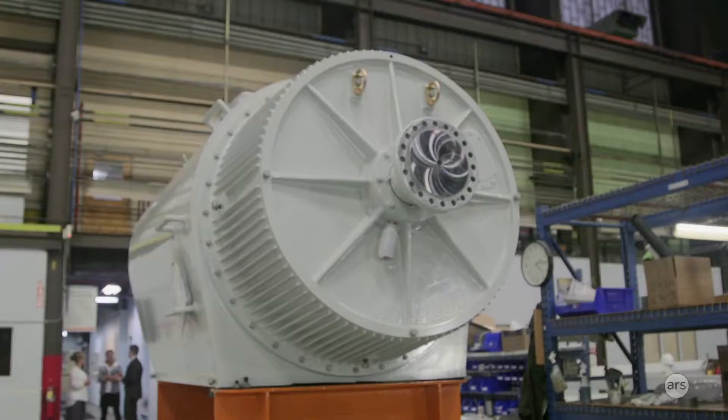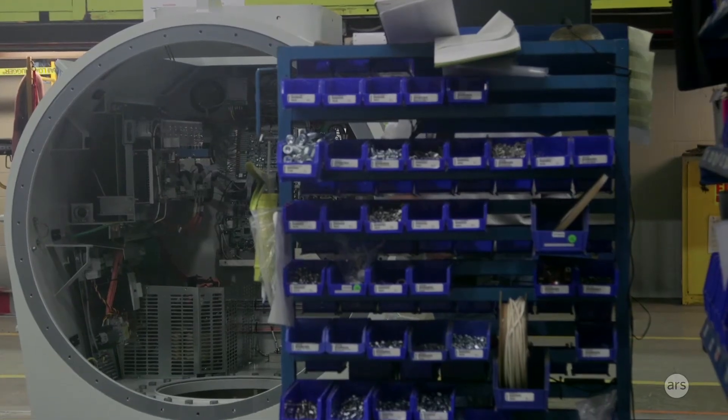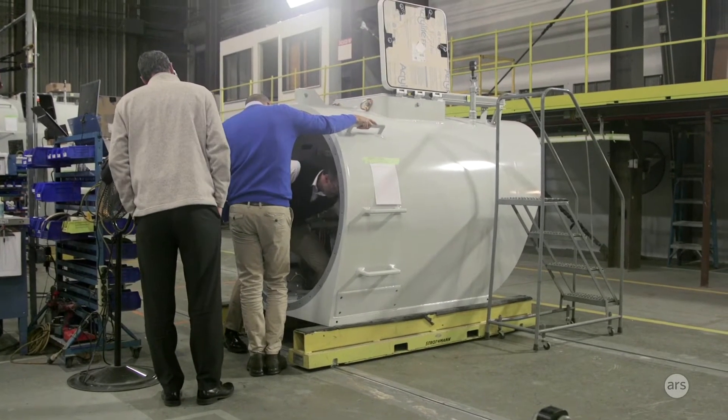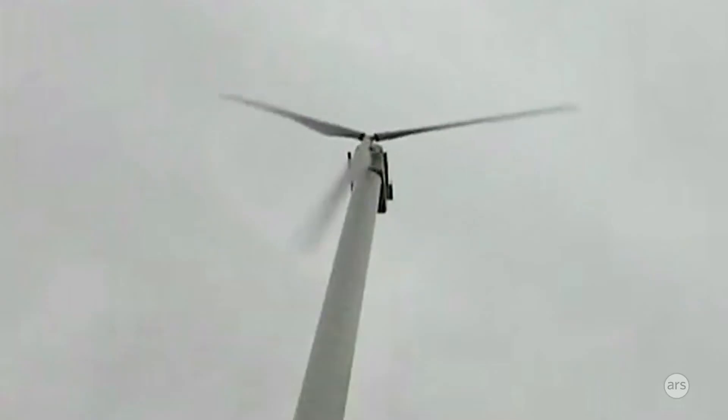On our distributed wind platform we have the NPS 60/100, which means we have a 60 kilowatt rated and also a 100 kilowatt rated machine. Primary markets today are in Italy, UK, and the US, and sprinkled around in other parts of the world.